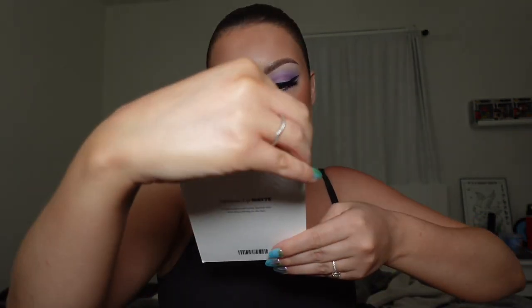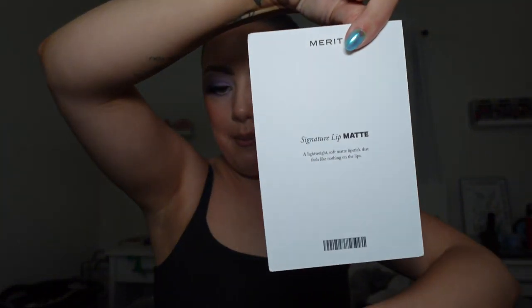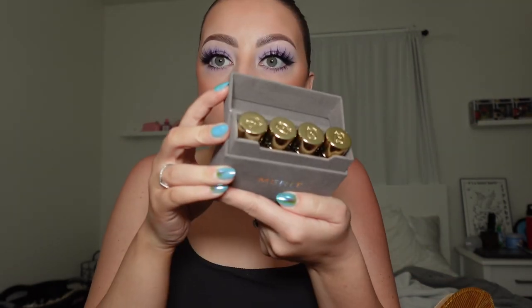I did get a package while I was at the Tart pop-up — it's from Merit and I was so excited to come home and open it. Let me show you what's inside. We have makeup! The 'You Can Live In' Signature Lip Matte — look at the bag, oh my god, it's so cute. I have a million bags but I'm so excited. Let's see — that is luxe. It's the Merit Signature Lip in a little velvet case.